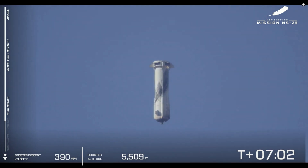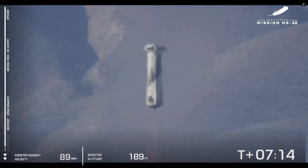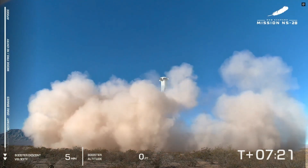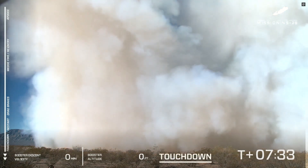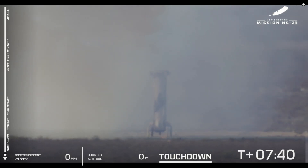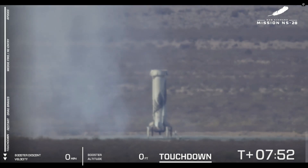Soon we'll hear that sonic boom. There go the brakes — our speed will start rapidly decreasing. Standing by for that BE-3 engine relight. The landing legs have deployed, with West Texas dust in the air. And touchdown.